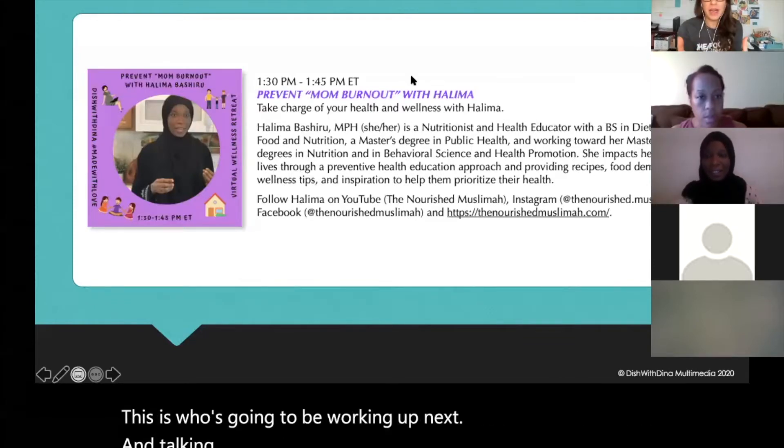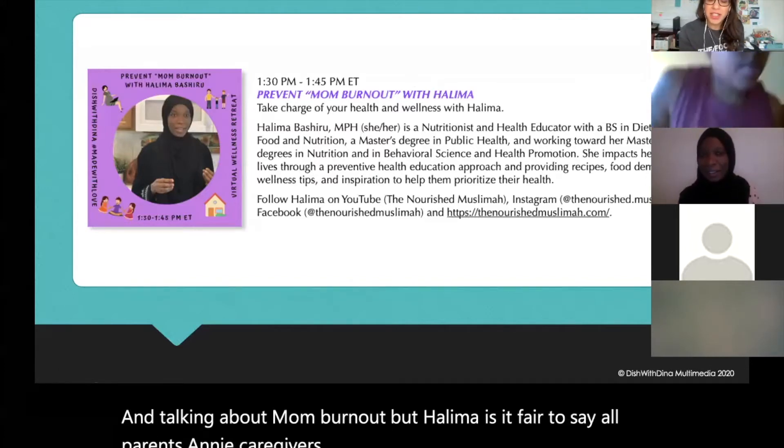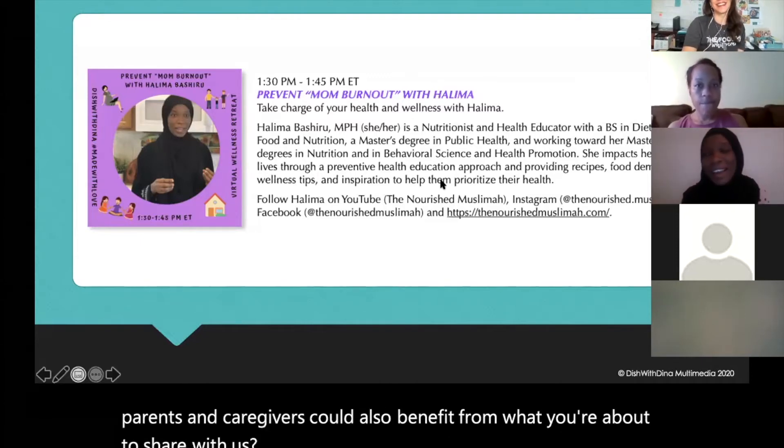The host notes Halima will be talking about mom burnout, but asks if it's fair to say all caregivers could benefit. Halima confirms her talk is inclusive for everybody — you don't have to be a mom. Whether you're working without kids, a caregiver for parents or grandparents, it all applies to you.